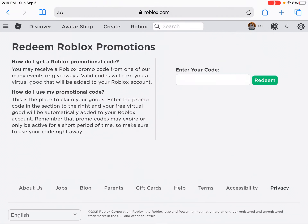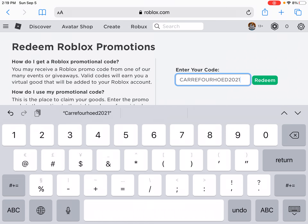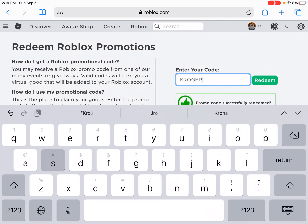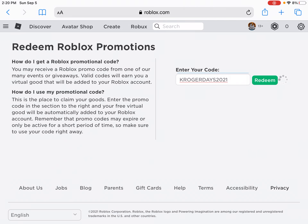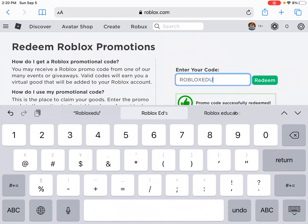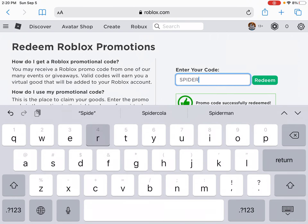Here's the website. With the first code you want to type in — this is a brand new code — you need to type in CARREFHOUR code. I don't know how to pronounce it, but type this in. It's a brand new code and you'll get a brand new item. Next code you want to type in is KrogerDays2021. And then type in RobloxEDU2021. And then SpiderCola.